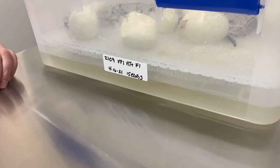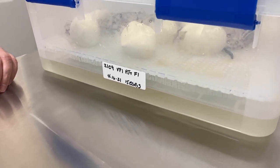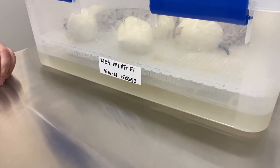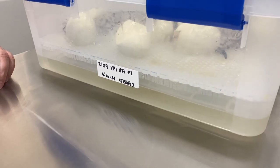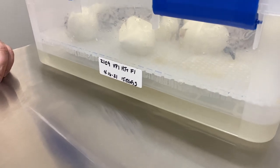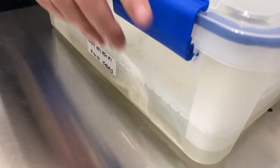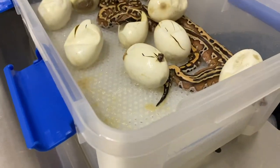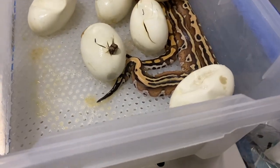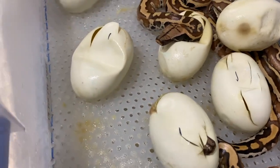Hey guys, thank you for joining us again. Today we have 2021 Clutch 9 — it is a VPI stripe pos het albino pos het hypo, bred to a VPI het T-positive. These guys pipped a couple of days ago and are ready to come out. As with the other clutches, this was all natural pipping; we didn't mess with anything.